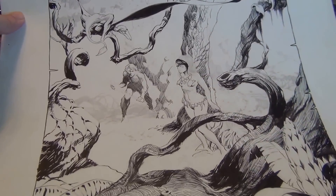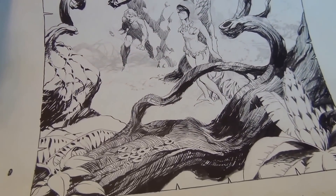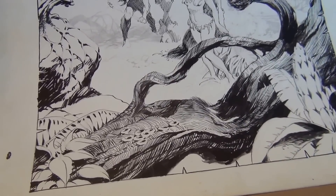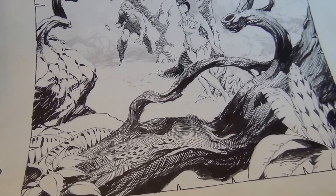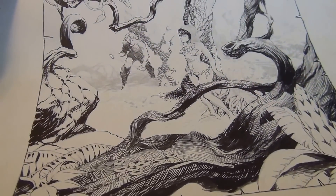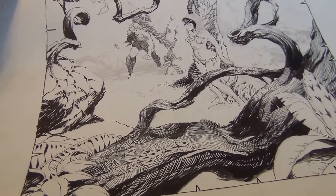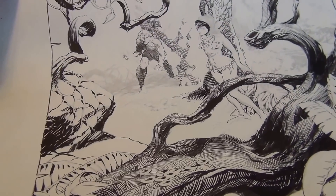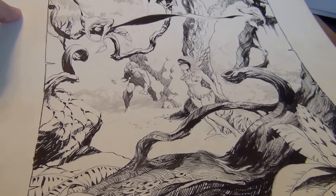I have one extra frame I can use. I've been debating for a while on which piece of art to use, but it's a no-brainer — this one's going up on the wall. There's no way I would buy this piece and then put it away. It needs to be displayed and enjoyed.